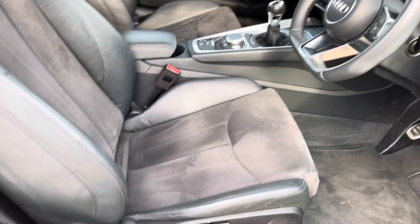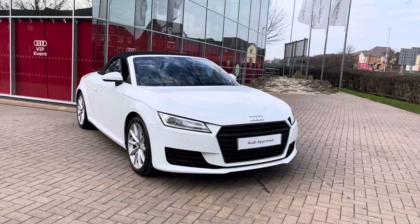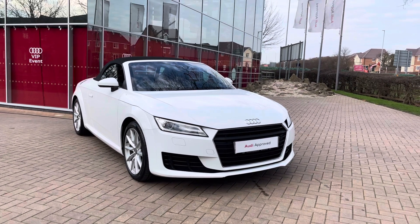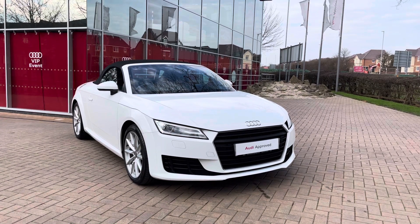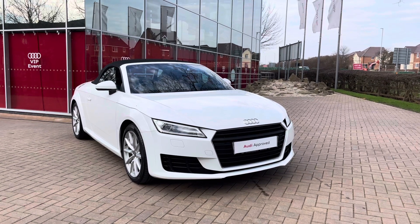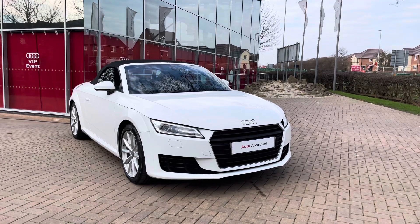That completes our initial 360 degree walk-round of this 2018 Audi TT Roadster. For more information, to get a personalised finance quote or to book a test drive, contact us on 01785 899 417. For the next part of the video, let's take a look inside the TT in more depth and have a look at the technology on offer.